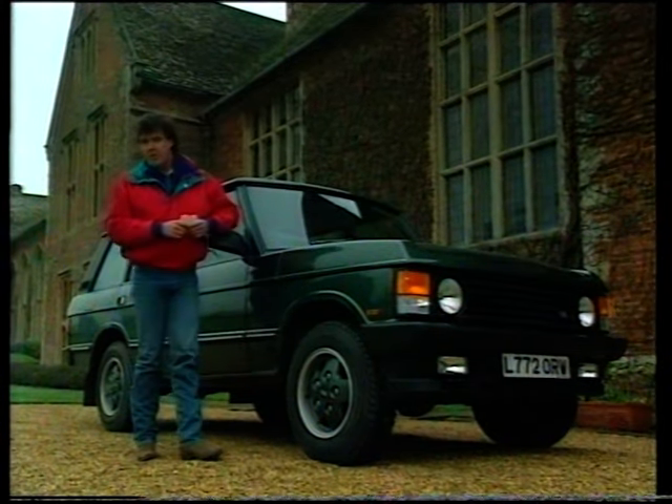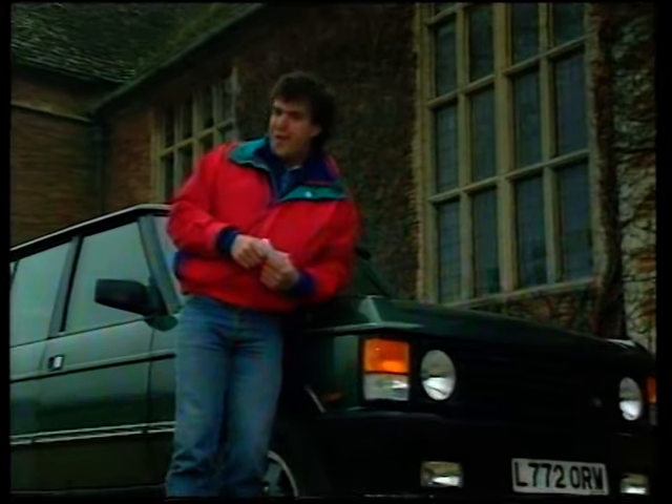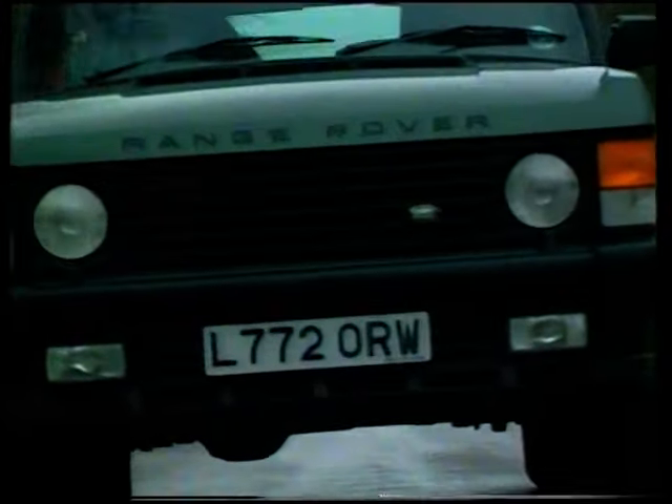We'll be bringing you a report on that in a couple of weeks' time. But because the spotlight is so very firmly on Rover right now, later in this programme we'll be looking at the new jewel in BMW's crown, and we'll be seeing just how these British warhorses stand up to the Japanese competition.